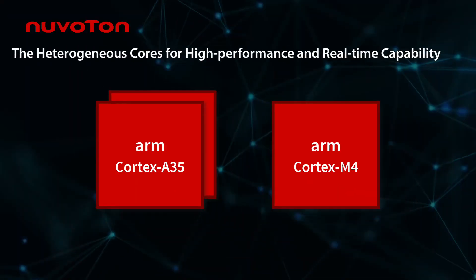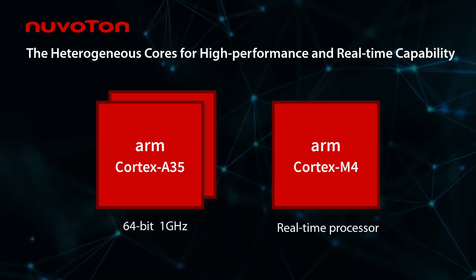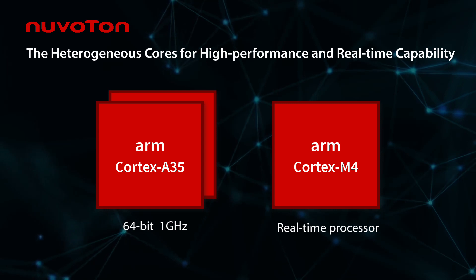The MA35D1 has high performance and real-time capability based on dual 64-bit Cortex-A35 cores running at speeds up to 1 gigahertz.